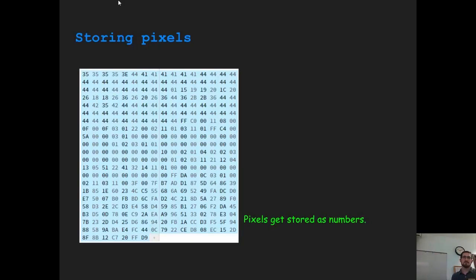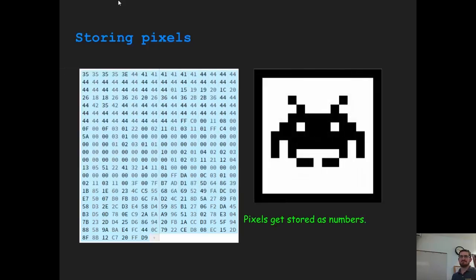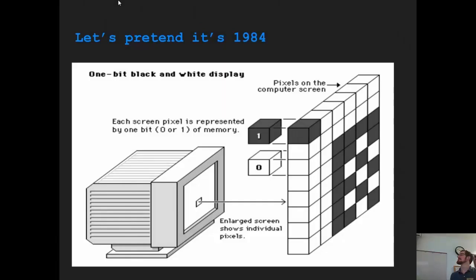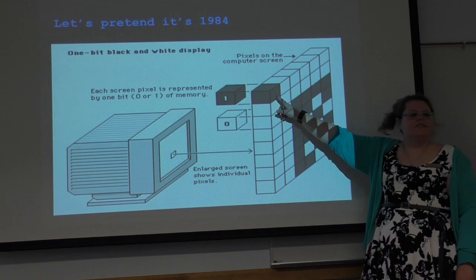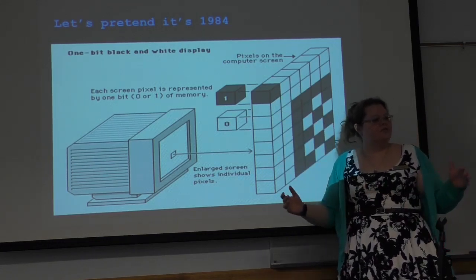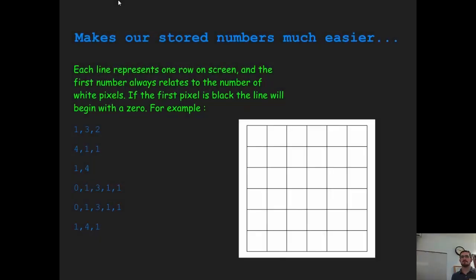Pixels start out in our computers as numbers — these are hexadecimal. This actually stores a 15 by 15 pixel image. What we're going to do today is pretend it's 1984 and deal just with 1-bit images. This is how a black and white display works: it's either off or it's on. There's no choice for red, green, blue, or whatever.